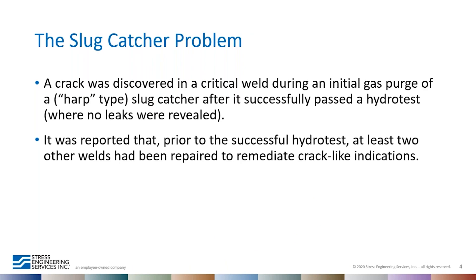A slug catcher is part of a gas pipeline system and is essential equipment at the receiving terminal of a multi-phase flow processing plant. It is used to collect liquids that have settled in lines, which can overload the gas or liquid handling capacity of the plant, especially during pigging operations. There are three types: vessel type, store loop type, and finger or multi-pipe or harp type. The one we are discussing today is a finger type slug catcher system with four parallel pipes.